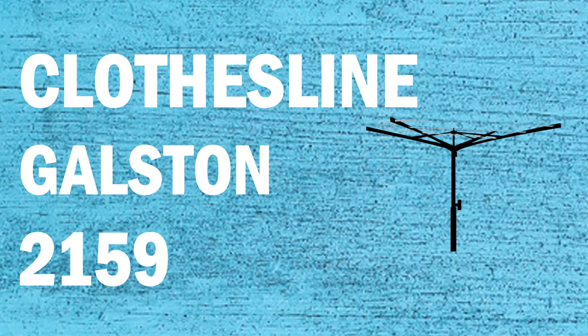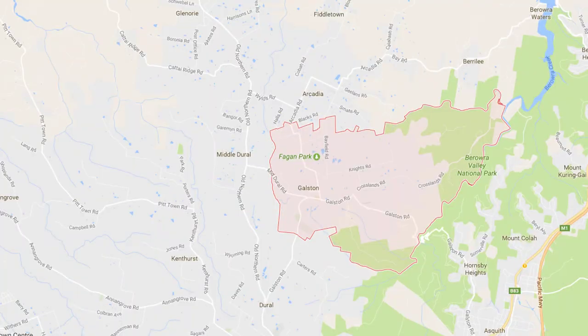Looking for a new clothesline or washing line in the Goulston area of Sydney? Lifestyle Clotheslines can help. We service the full Goulston area and offer a supply only or a supply and installation service if you need help with installing your new clothesline or washing line.